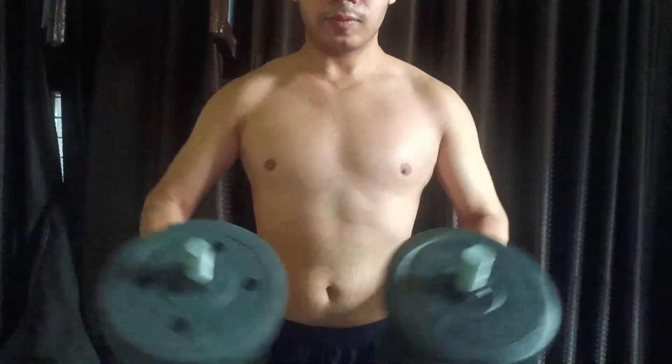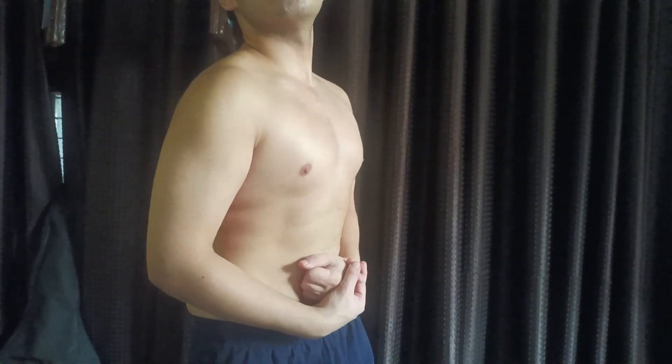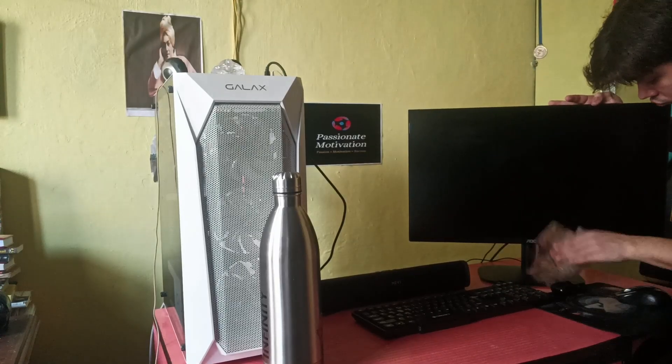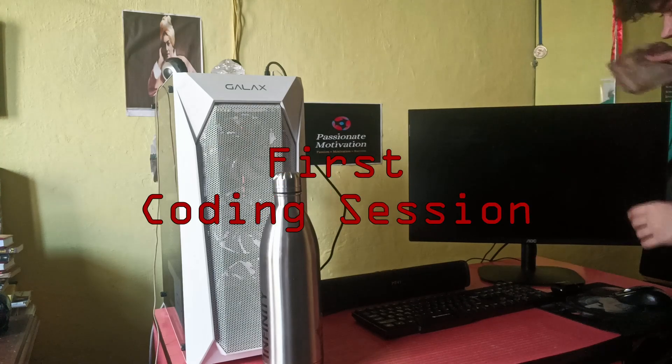So I did my morning workout. Then after taking a bath, doing all the chores and cleaning my beautiful desktop, it's time for my first coding session.